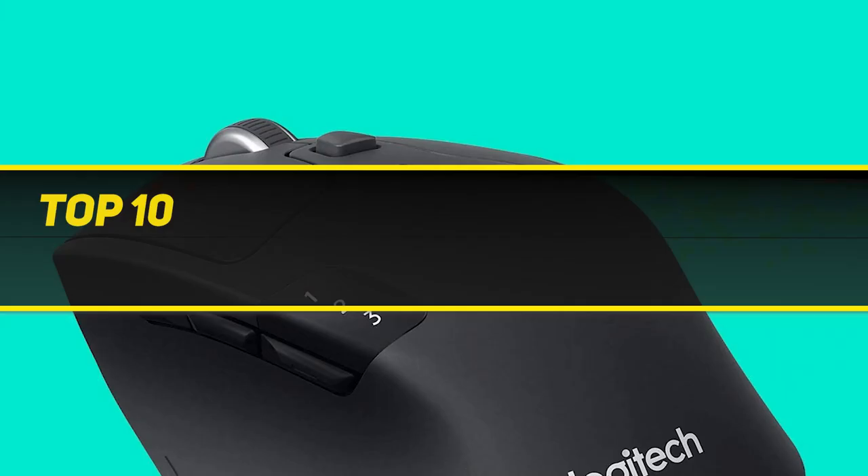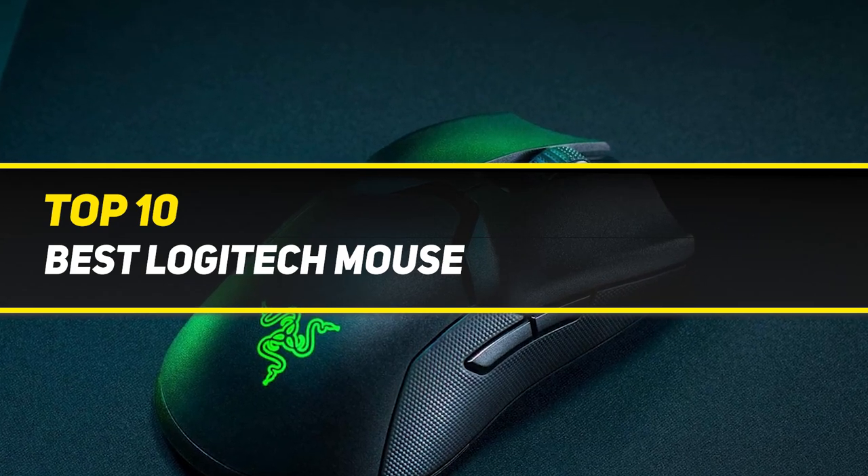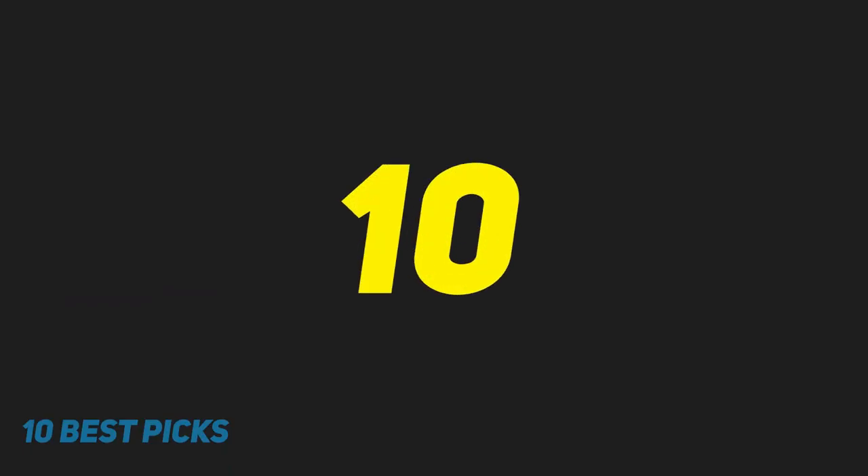10 Best Picks presents the Top 10 Best Logitech Mouse. Starting at number 10.